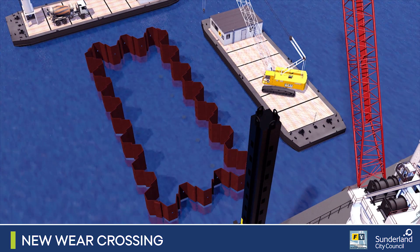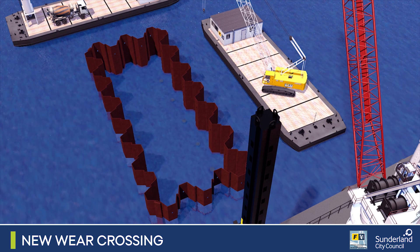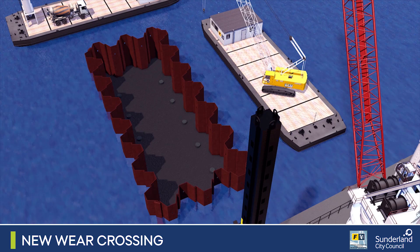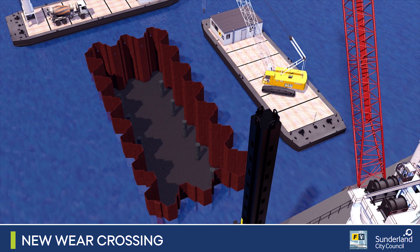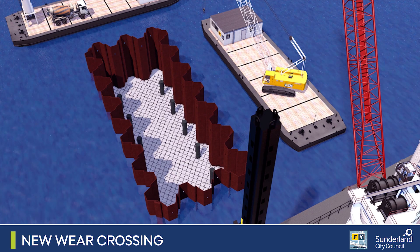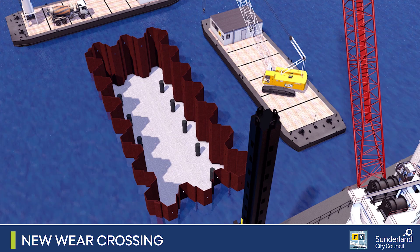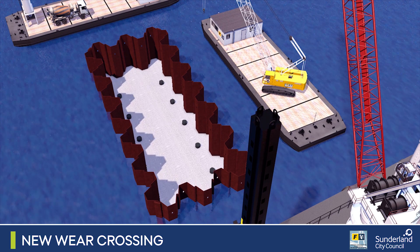Once built, the cofferdam is pumped free of water to create a dry and watertight area to work from, so the foundations for the 105-metre-high new bridge pylon can be built. Over 2,000 cubic metres — that's 300 lorry loads of concrete — are then poured in over a two to three month period to form the pylon foundations.